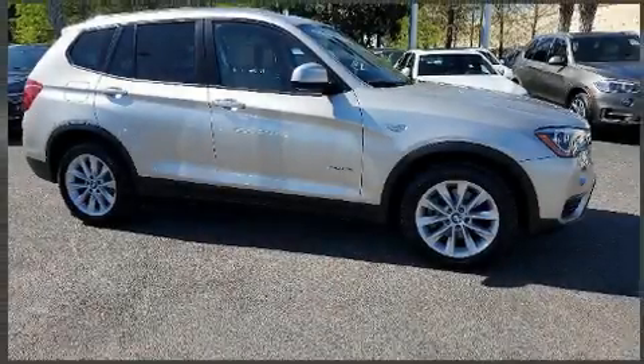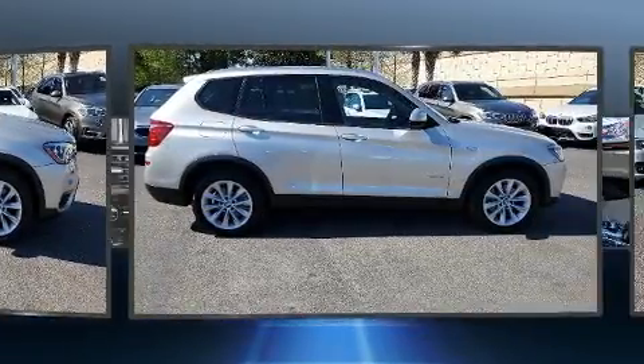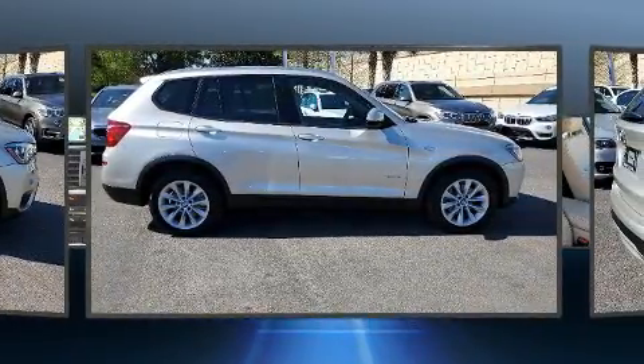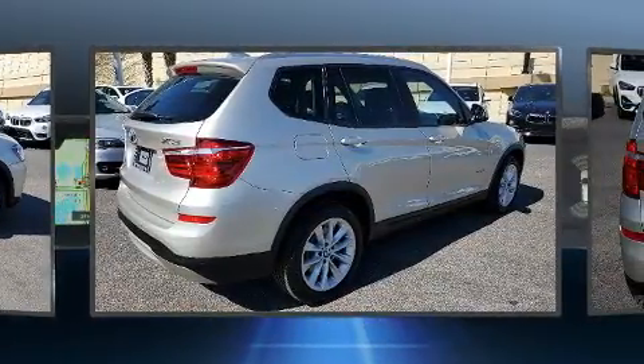Come test drive this 2017 BMW X3. With less than 20,000 miles on the odometer, this vehicle proves competitive in its price class based on its condition and value. Under the hood you'll find a four-cylinder engine with more than 200 horsepower.